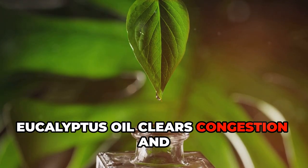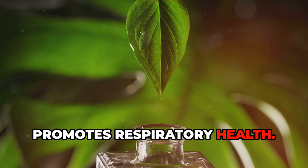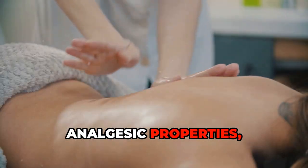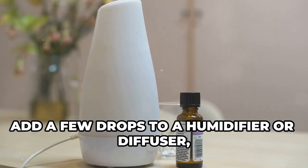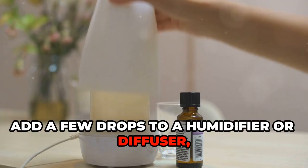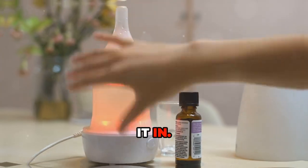Eucalyptus oil clears congestion and promotes respiratory health. It also has anti-inflammatory and analgesic properties, effective for muscle, joint, and nerve pain. Add a few drops to a humidifier or diffuser, or dilute with a carrier oil and massage it in.